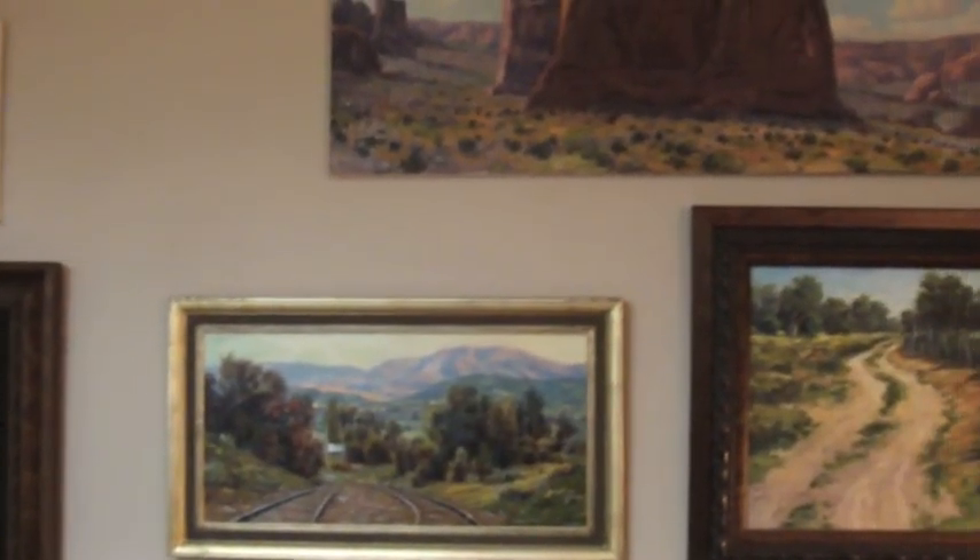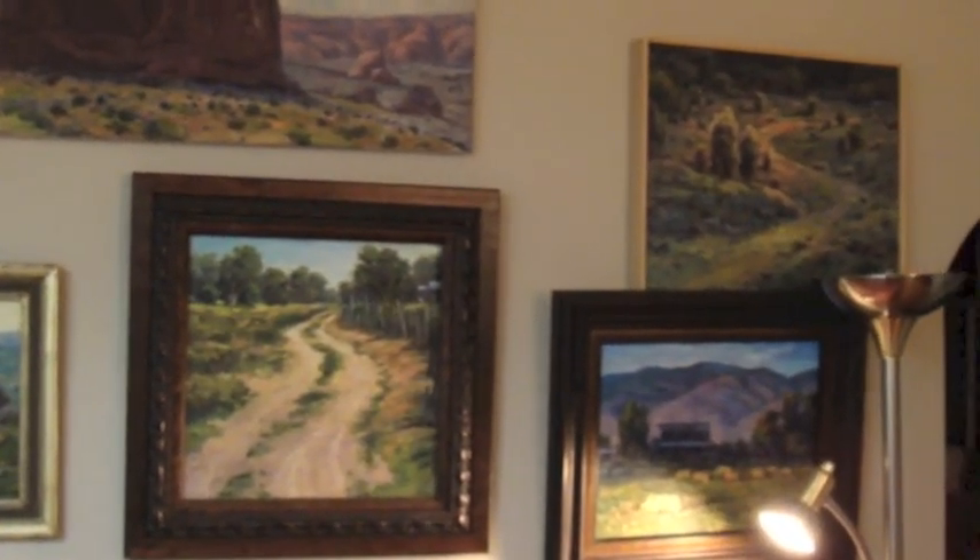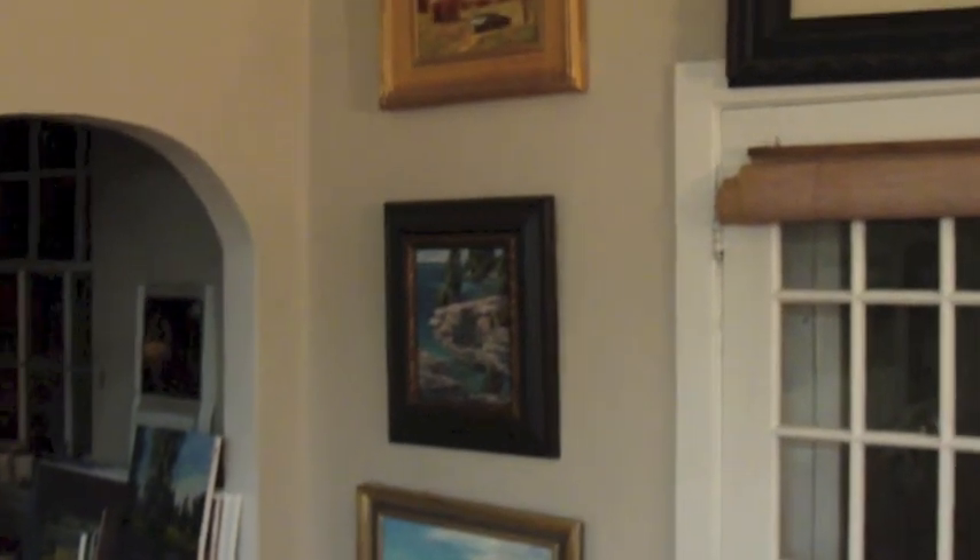This is kind of where I store some of my framed pieces above my couch. These are just waiting to be placed in galleries. There's an empty frame — I need to paint a painting for that one.